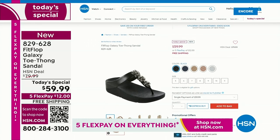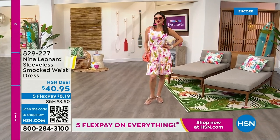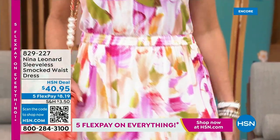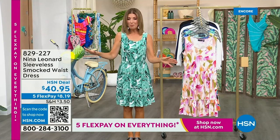You can shop online at hsn.com and place your order — reserve it tonight. Because later today, you will not get your favorite color or your favorite size. They're going to be very, very popular. Already nearly 2,000 gone. It's a day of all of our favorite Summer Host Faves — 24 hours of nonstop shopping, with five FlexPay on everything, both on air and online.